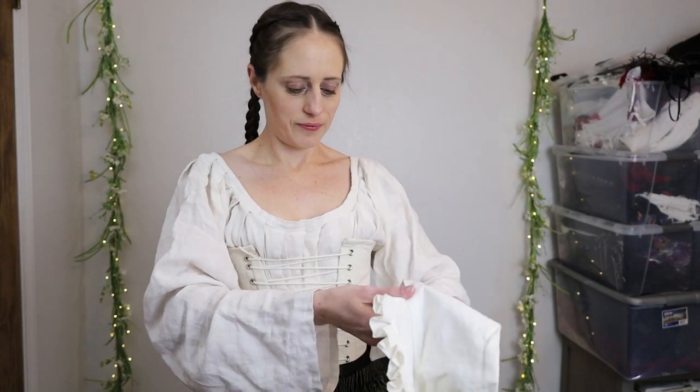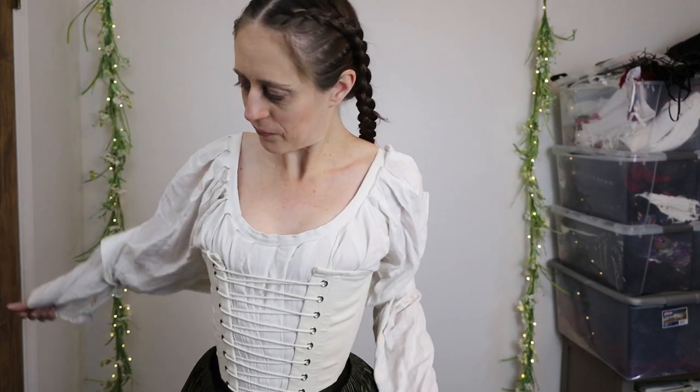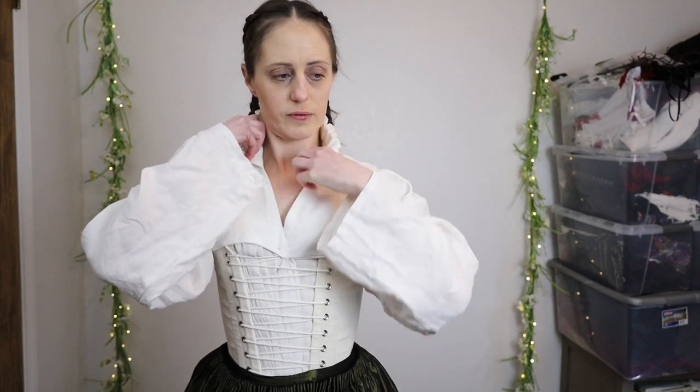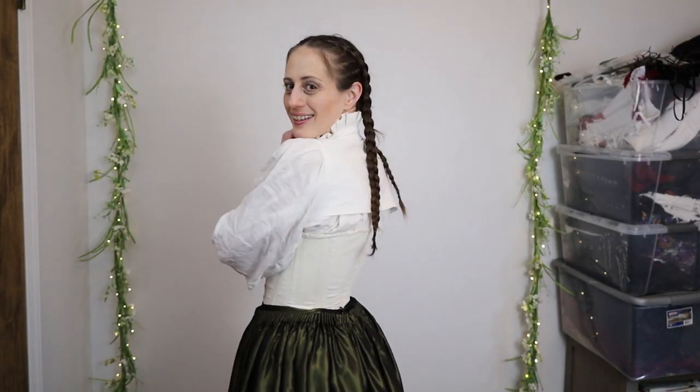This garment here is a partlet, made of white linen. We do see partlets in period made of fancier fabrics too, anywhere from this style to very sheer and delicate. The partlet is really cool because it decorates the neckline without requiring an entire extra garment, so you can have basic chemises and many different styles of decorative partlets. My partlet has a ruffle at the neck.